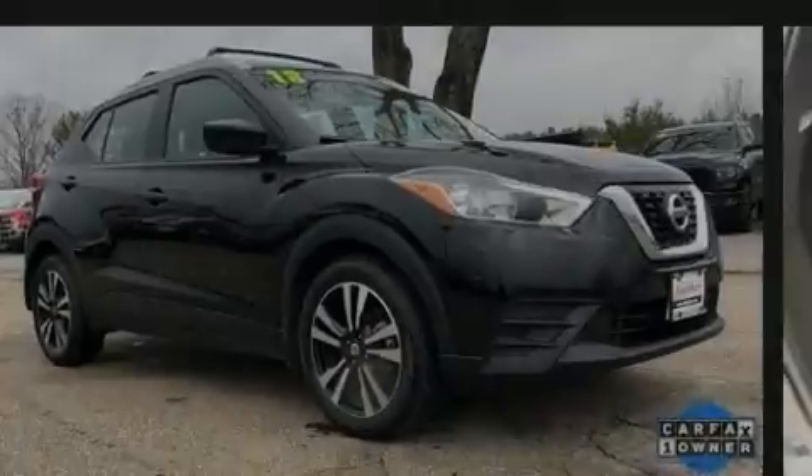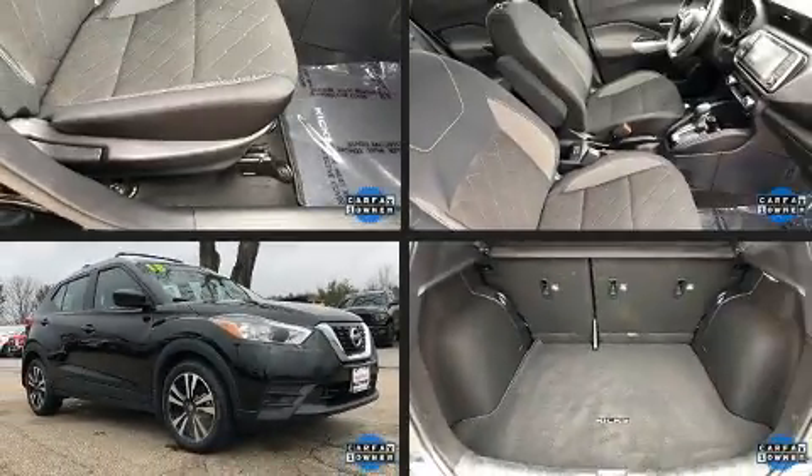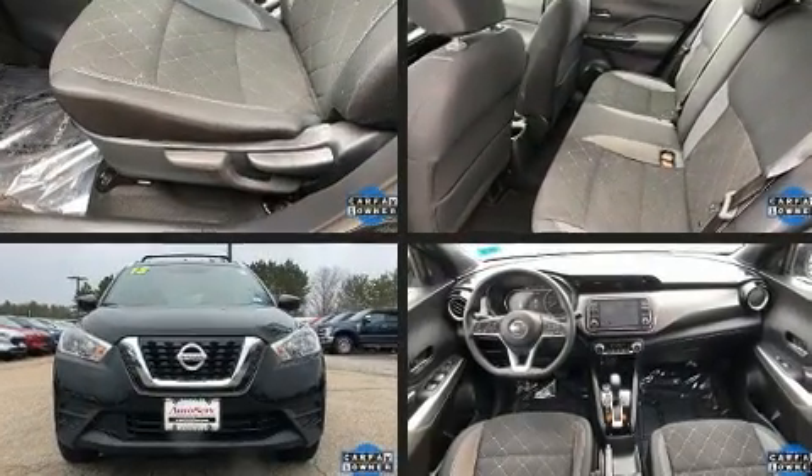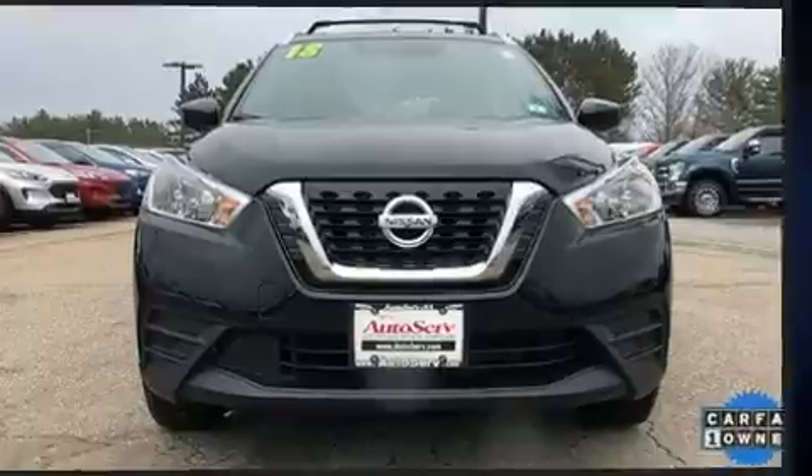Outstanding design defines the 2018 Nissan Kicks. With fewer than 15,000 miles on the odometer, this four-door sport utility vehicle prioritizes comfort, safety, and convenience.